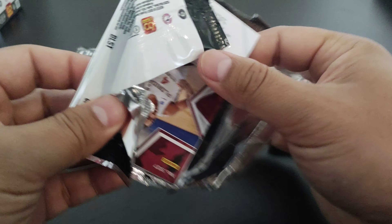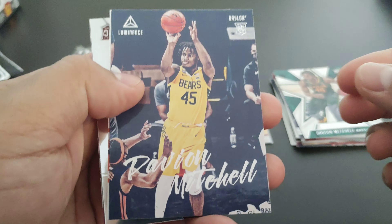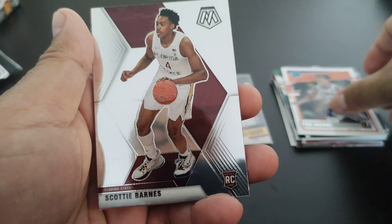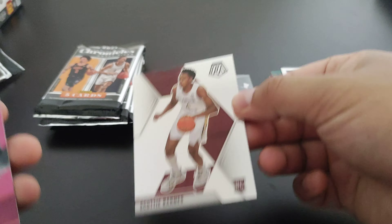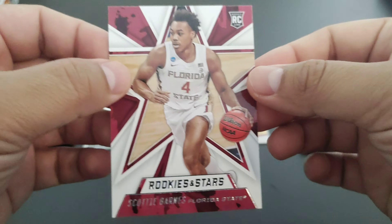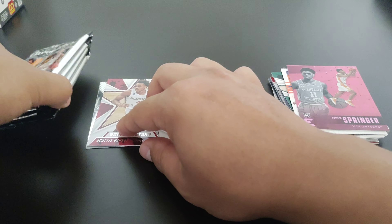This is the last pack from the first blaster. Another Davion Mitchell, Trey Mann, and sweet — I got a Mosaic Scotty Barnes, this will go into the PC! Let's see who we got next: Jaden Springer and another Scotty Barnes — sweet! So now we're on to the next four packs.